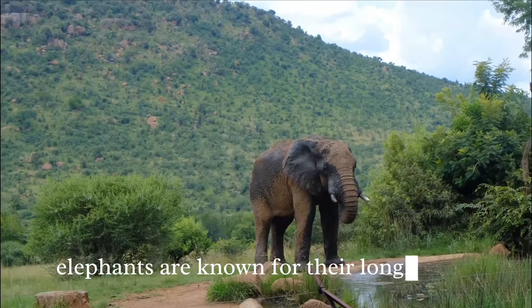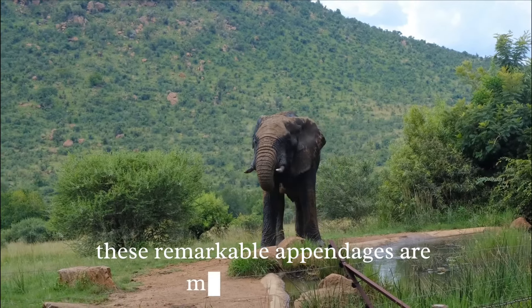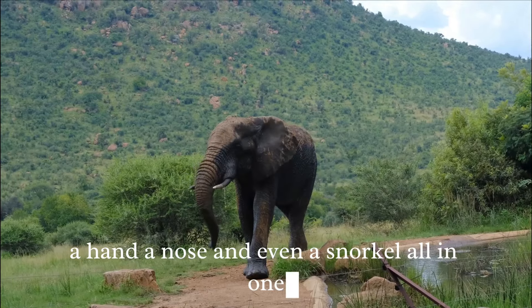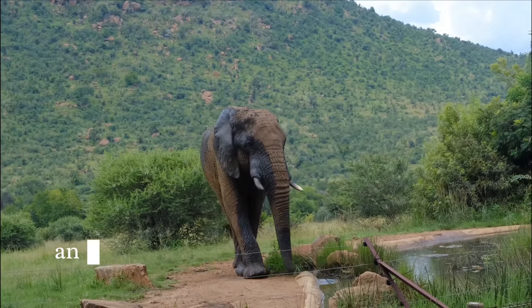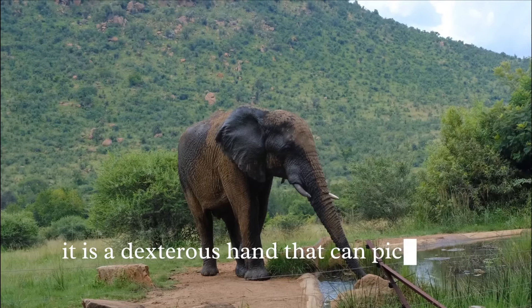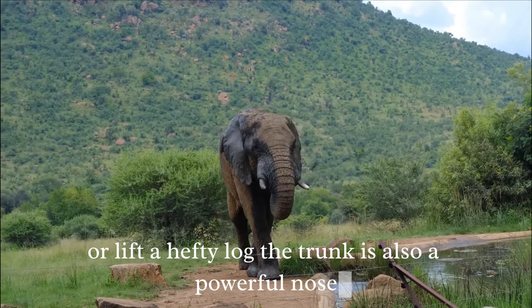Elephants are known for their long trunks, but do you know why they have them? These remarkable appendages are multifunctional marvels of nature. Imagine having an arm, a hand, a nose, and even a snorkel all in one. That's the reality for our elephant friends. An elephant's trunk serves as an extended arm, reaching out to grasp, pull, and carry.